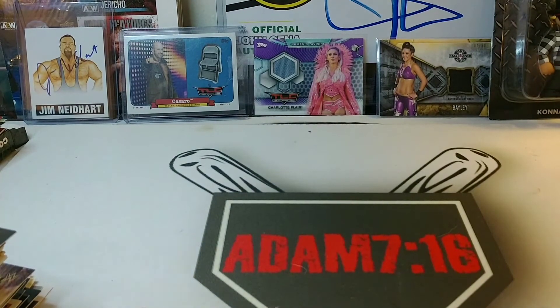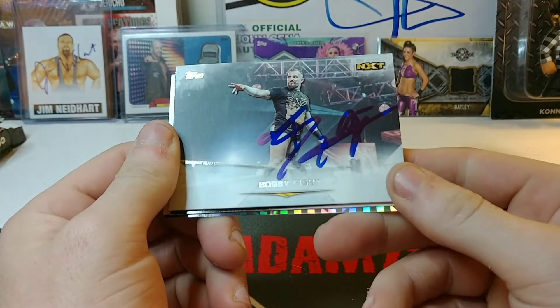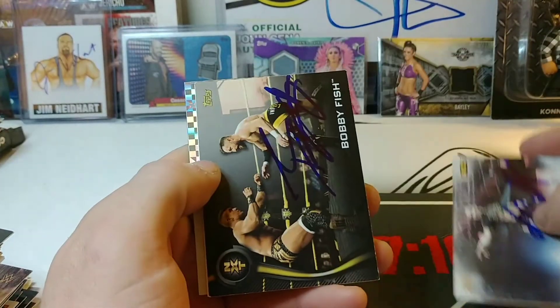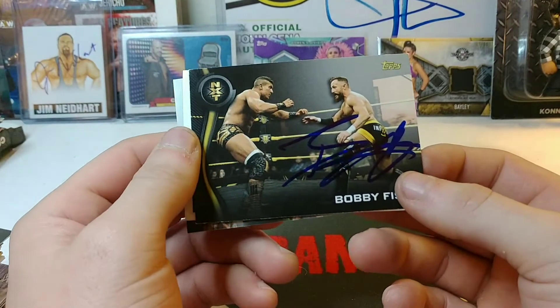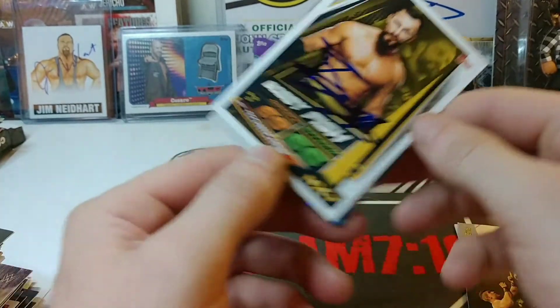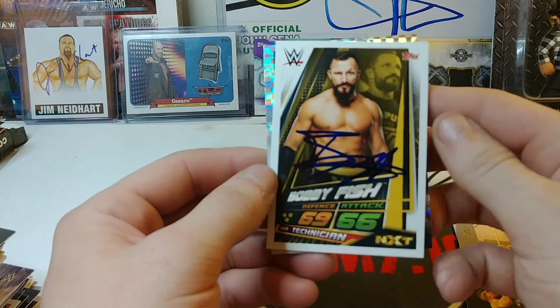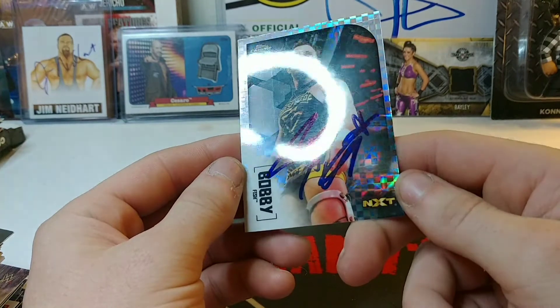Next one is the other half of ReDRagon — it's Bobby Fish. He signed this Undisputed card for the set, also signed this NXT card, Slam Attax, and 2021 Topps X-Fractor as well.